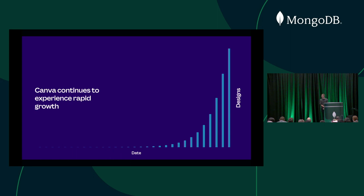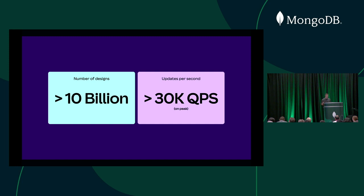We're probably going to need to add more shards really soon. The combination of the fact that we have so many designs and that the editor is so seamless means it's a really tricky problem for a database platform. As you may have guessed, given that we're here, we do actually use MongoDB as our main database.